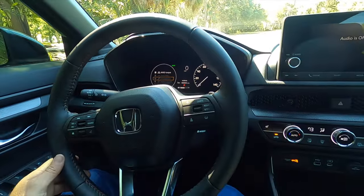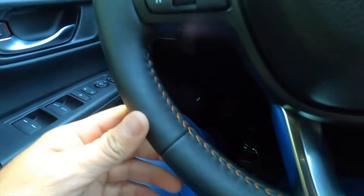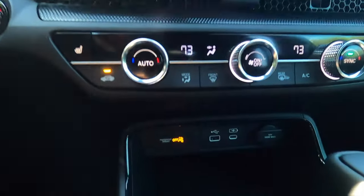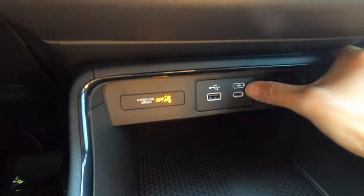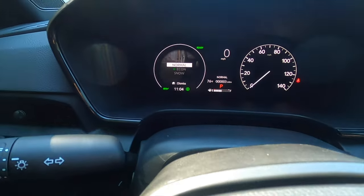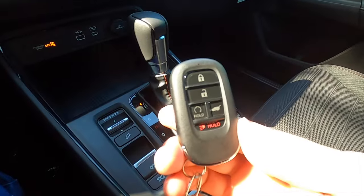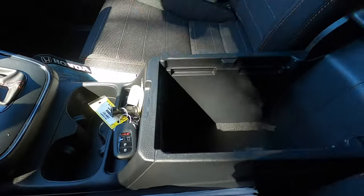The leather-wrapped steering wheel includes adaptive cruise control, lane keep assist, orange contrast stitching, and paddle shifters. Dual climate control is standard. For a wireless charging pad you need to step up to the EX-L. There's a 12-volt outlet and leather around the shifter with contrast stitching. You get four driving modes in the hybrid — non-hybrids only get three.